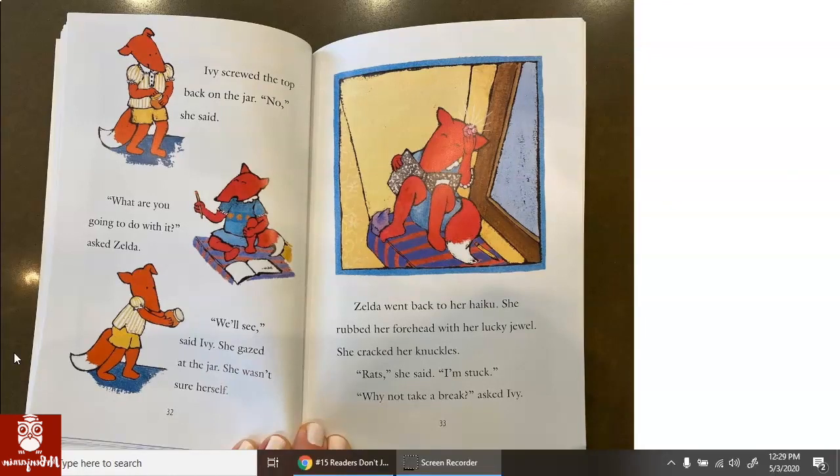When I'm looking back at the pictures and the words and thinking about what I reread here, I'm kind of confused on the word gazed. I was able to read it, but I'm not exactly sure what it means. I'm noticing what Ivy's doing in the picture — she's doing something at the jar. She gazed at the jar. What is she doing at the jar? I think maybe gazed means thinking hard, and she's not sure what she's doing with it yet. Maybe she's looking at it and thinking. Maybe that's what gazed means.